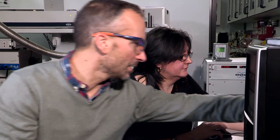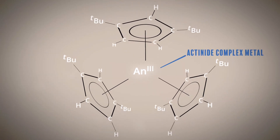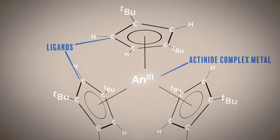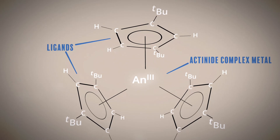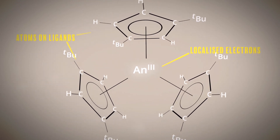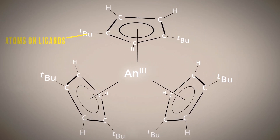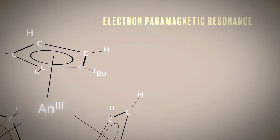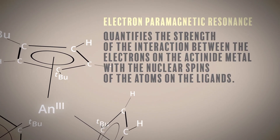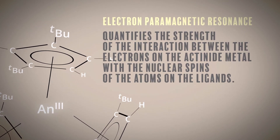The molecular structure here shows an actinide complex with the metal in the middle and the ligands around it. If the electron localized on the metal is interacting with the nuclear spins of atoms on the ligand, you can capture that interaction. Electron paramagnetic resonance allows us to quantify the strengths of interaction of that electron with the nuclear spins of protons and also of carbons on the ligands.